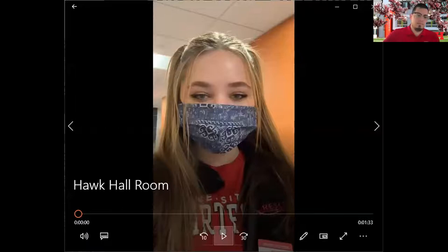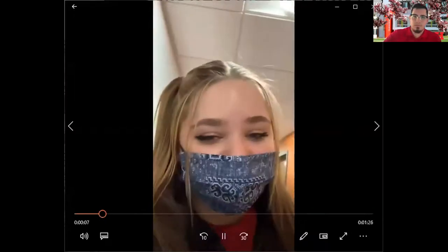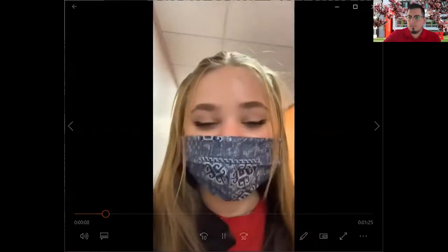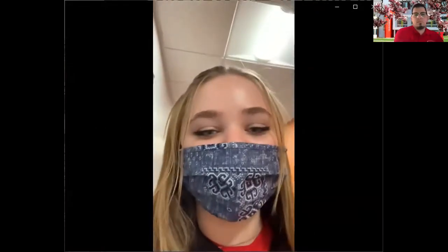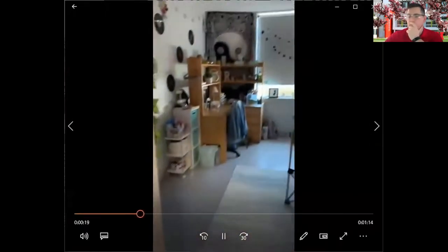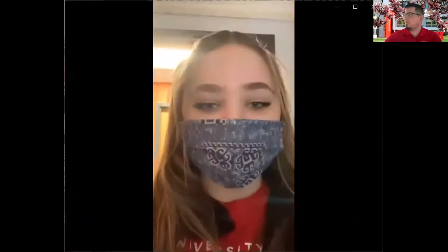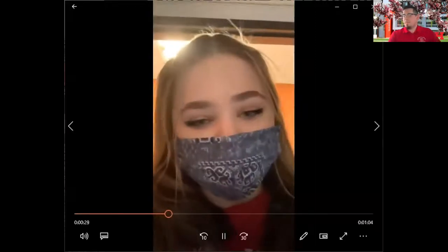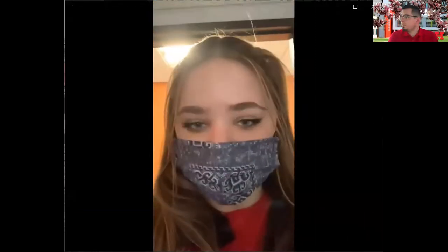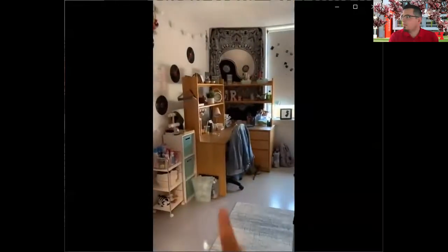Hi everybody. I'm standing on the third floor of Hawk Hall and I'm about to give you a little intro of what it's like to live here. Welcome to my room at Hawk Hall. Usually pre-COVID, Hawk Hall is filled with doubles, but this year because of COVID they turned into super singles — which is basically a double with one person. Your average setup for Hawk Hall is going to be two beds, two desks — which I turned into one — and you're also going to get two dressers with two closet spaces.